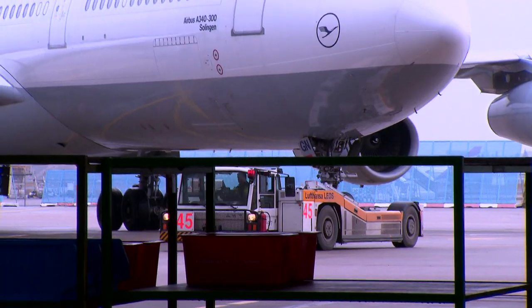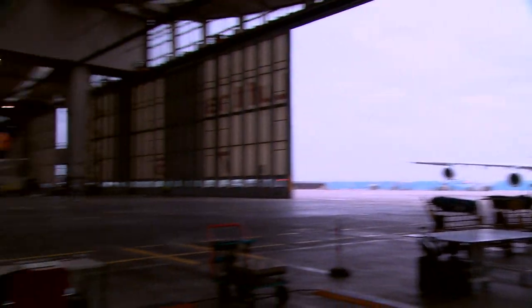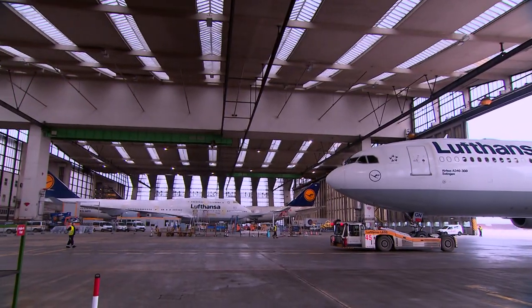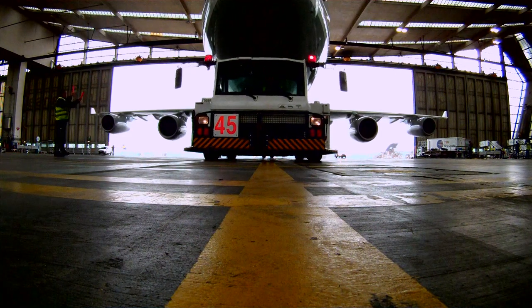Now the time has come. The slimming candidate rolls in and the tension mounts. How many stowaways has the long-haul aircraft flown around the world in recent years? The airline hopes to save millions. The unique experiment can begin.